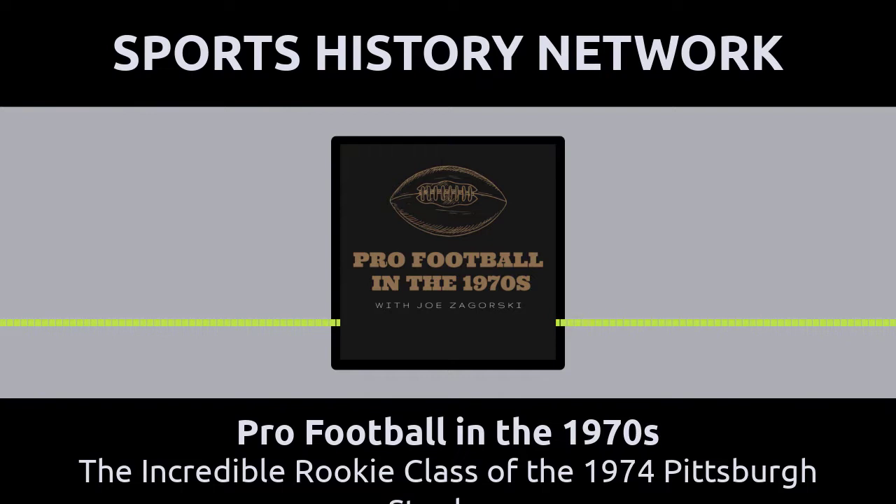No one really knew for sure what the team had when they obtained Lynn Swan, Jack Lambert, John Stallworth, Mike Webster, and Donnie Shell. By the end of their careers, everyone knew that they had witnessed the golden age of Pittsburgh Steelers rookies. It is probably very safe to assume that no team throughout the NFL's future will ever produce five rookies in one draft and free agency class who will don a gold Hall of Fame jacket — that's just in one offseason. Five of them. It was an incredible accomplishment and one that will withstand the test of time.